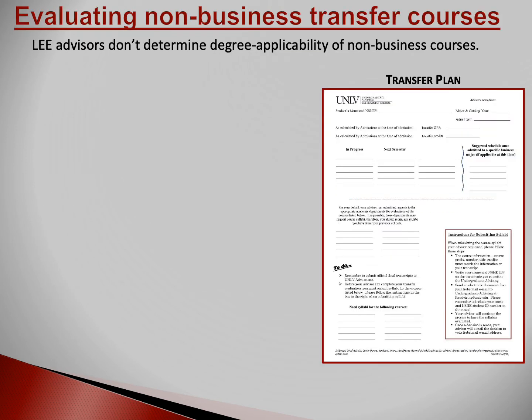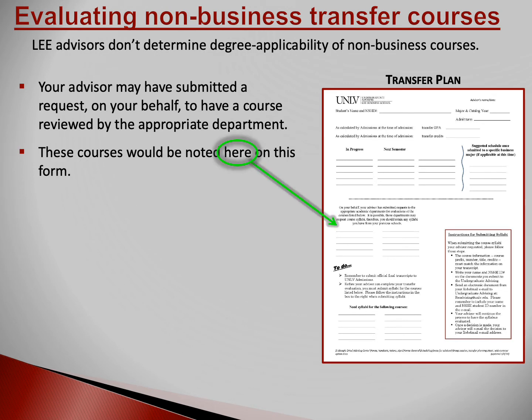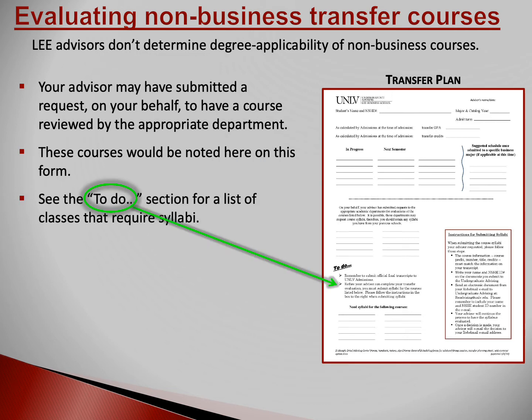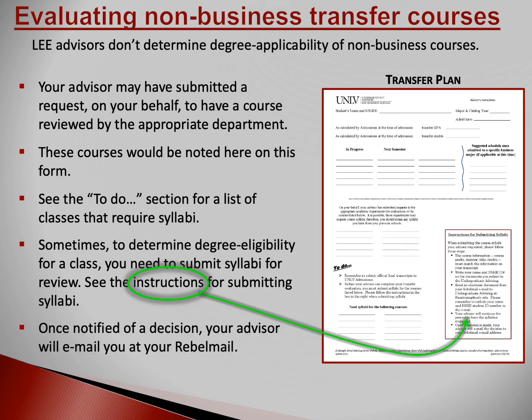This slide shows you a copy of a blank transfer plan; you received a personalized one via email. Lee Business School cannot determine the degree applicability of non-business courses, so we may need to ask other colleges on campus for an evaluation. Your academic advisor sends an evaluation request to the appropriate college, and would note that on the transfer plan. It's not unusual for evaluators to require a syllabus before making a decision. If we need a syllabus, we would have written that information on the transfer plan — see the bottom right corner for submission instructions. Once we have a decision on the evaluation request, we will email you at your rebel mail.